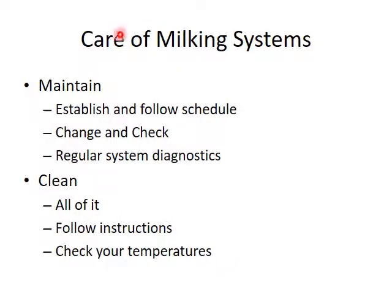Care of milk hoses involves maintenance and cleaning — establish whatever procedure fits your system, make sure that schedule gets followed, check and change as needed, and have scheduled regular system diagnostics. You've got your daily, weekly, and monthly tasks that need to be done. Make sure all equipment gets cleaned, follow instructions on the cleaners and systems, make sure your SOPs are correct and in place, and always regularly check your water temperatures to make sure they're hot enough to get the job done.